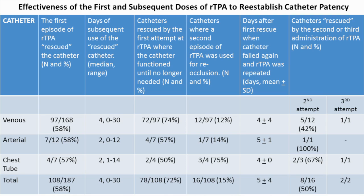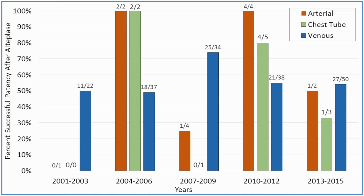Of those 8 catheters, 50% had patency restored after a second dose of recombinant TPA. This slide demonstrates the successful line clearances broken down according to line — arterial, chest tube, and venous — clustered in 3-year segments over the 15-year period.